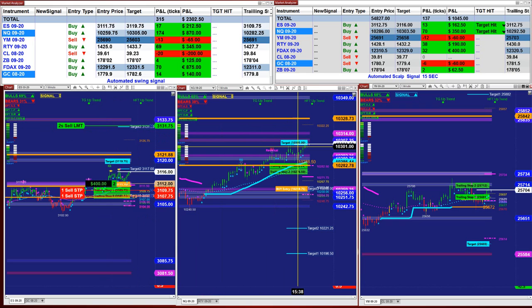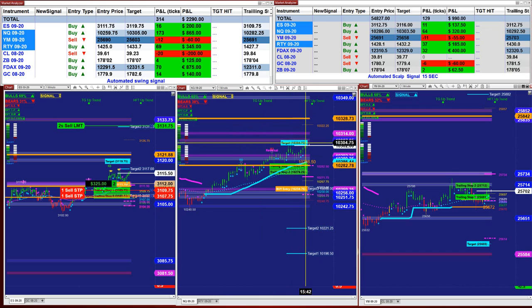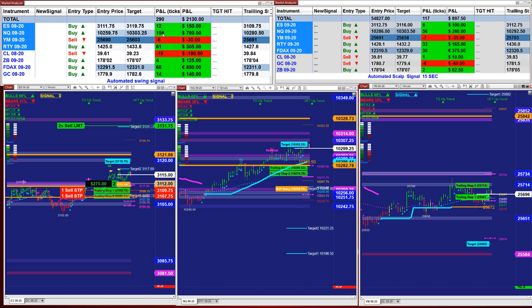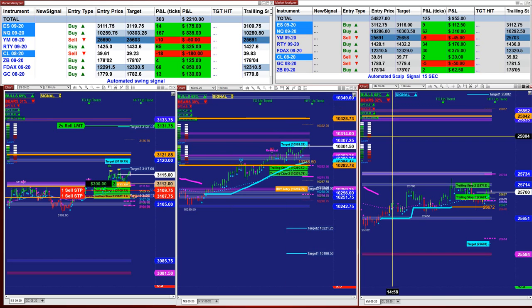This is the last hour today from the automated signal trade — we still have one more trade. We closed the NASDAQ; the NASDAQ on the last entry made 166 ticks on the last entry signal, and that is based on one contract. You can take two, three, or four contracts.